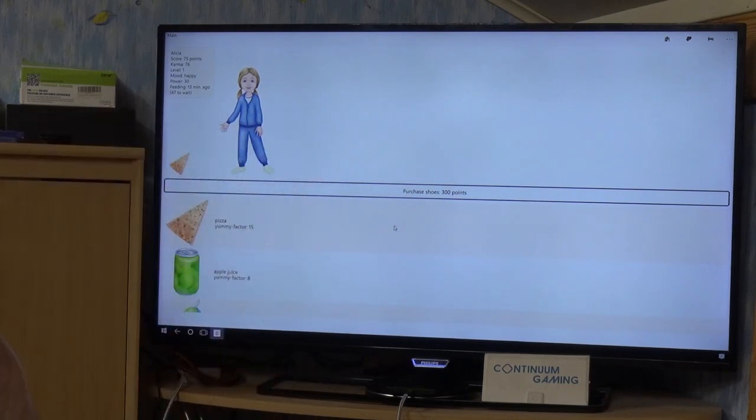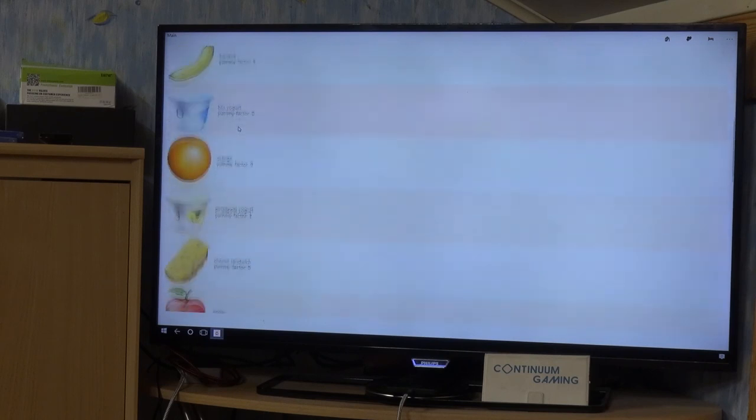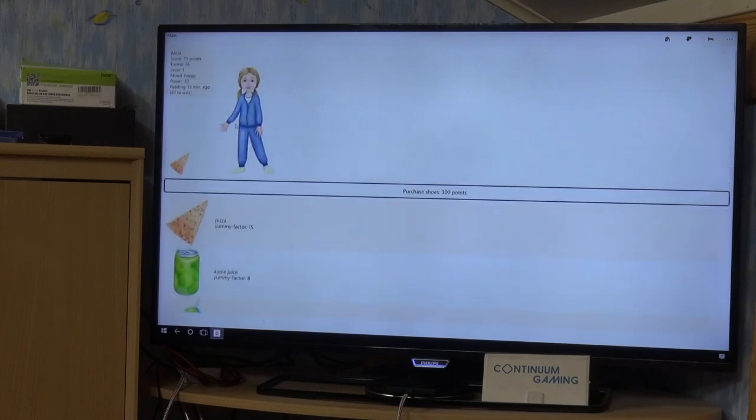As you can see you have a little girl, and you can choose from a couple of different versions with different hair colors and styles. You've got a few options which are basically properties of the girl: a score of 75 points, a calmer level, the girl's own level so she grows up, her mood, her power, and feeding time — when was the last time you gave her something to eat.